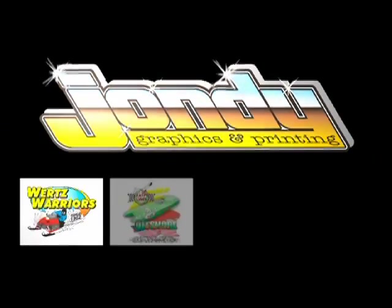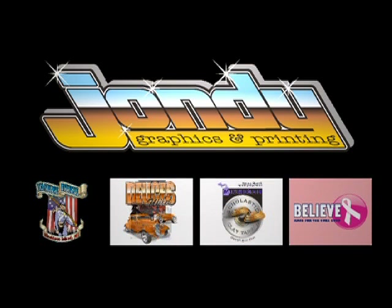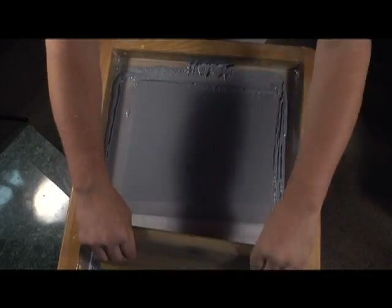John D Graphics and Printing, located in Mount Clemens, Michigan, specializes in custom-designed graphics for all aspects of the printing industry, utilizing over 30 years of experience in the graphics field.